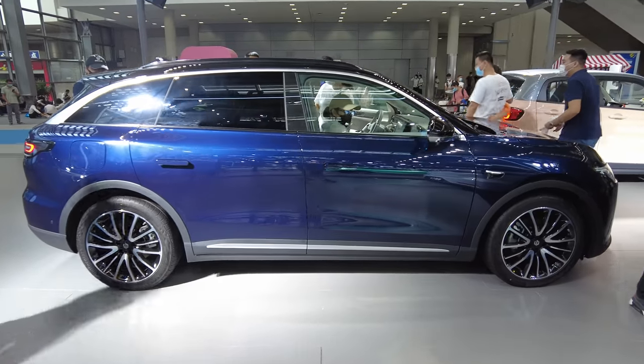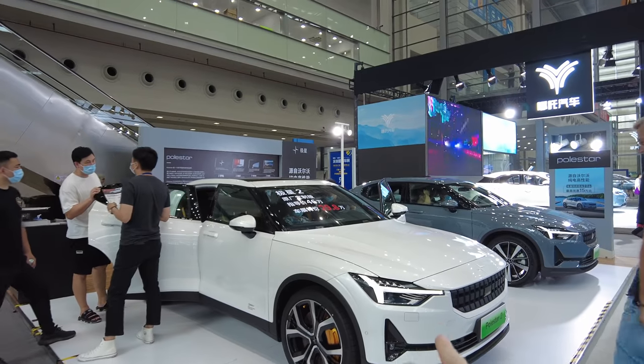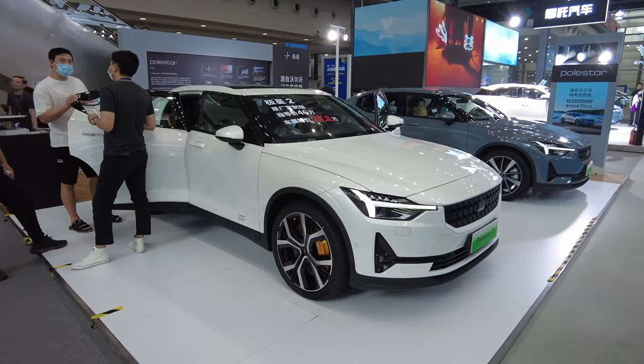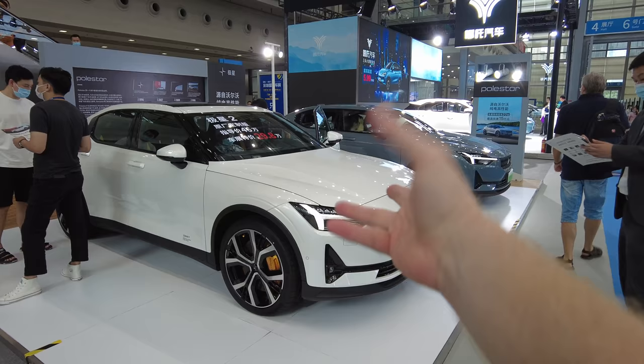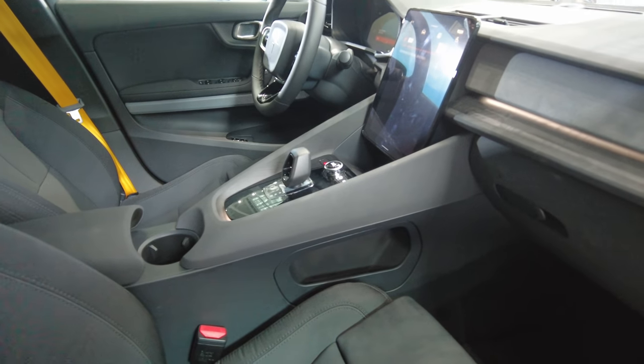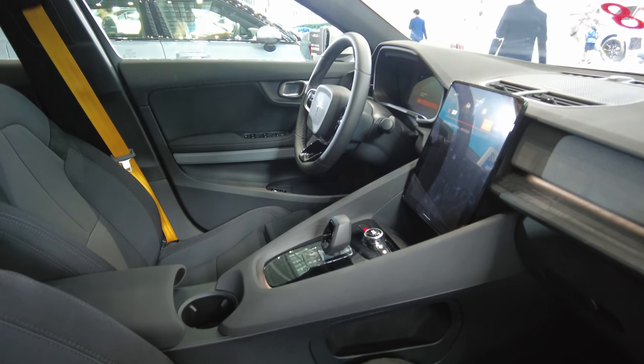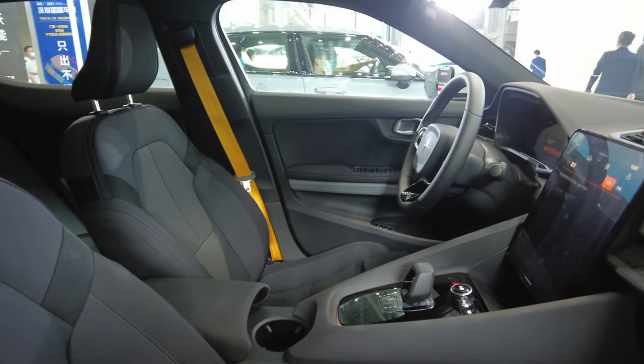What a good-looking car — small booth for Polestar though. This is the Polestar 2. Polestar is going to go public soon with a valuation of tens of billions of dollars. I love the interiors of these cars — they're just gorgeous and you feel like you're in a cockpit. You really do when you sit in this car.